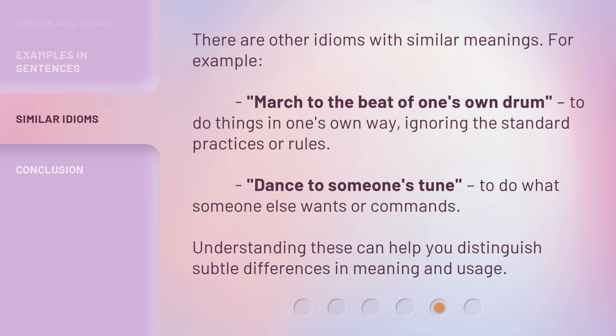There are other idioms with similar meanings. For example: March to the beat of one's own drum — to do things in one's own way, ignoring the standard practices or rules. Dance to someone's tune — to do what someone else wants or commands. Understanding these can help you distinguish subtle differences in meaning and usage.